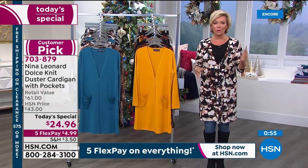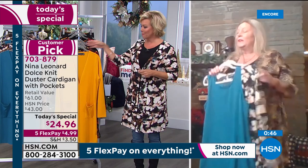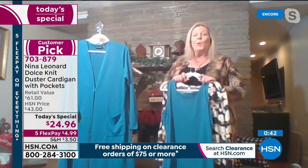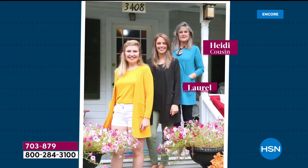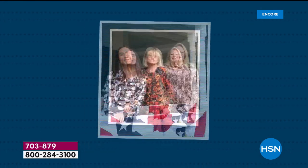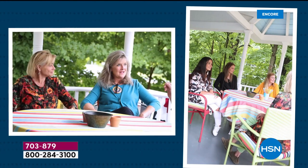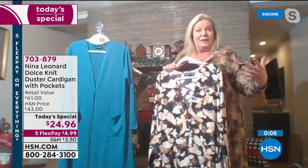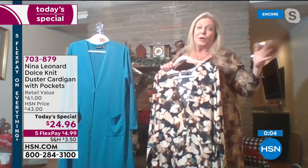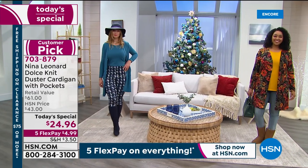Kate will be joining throughout the day. For new shoppers, a brief intro: Nina Leonard is a wonderful fashion brand based in New York City, focused on making all women look their very best. It's an international brand shown on television stations around the world, including sister stations throughout Europe, and in fine boutiques in the United States. They're proud to offer many looks exclusively on HSN.